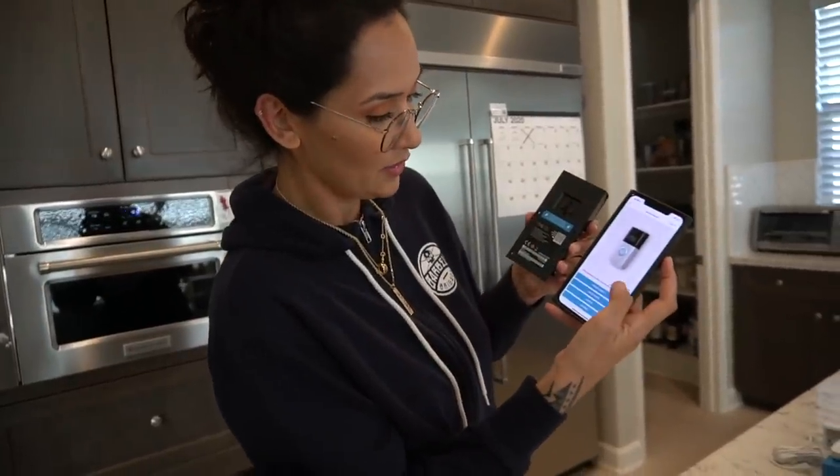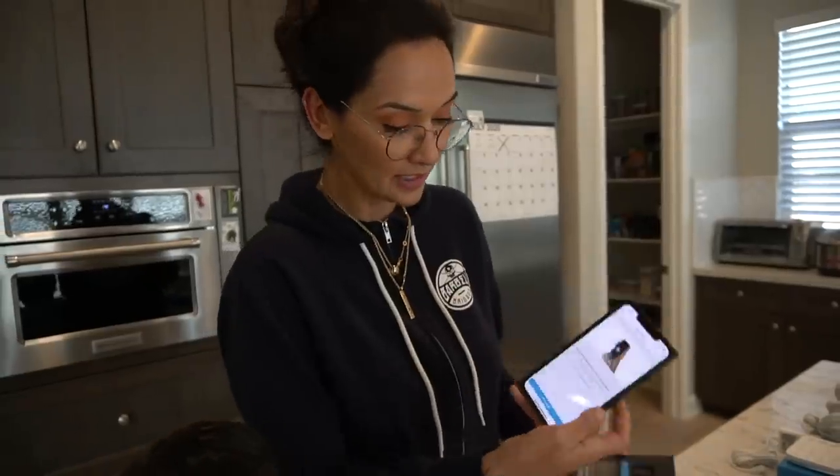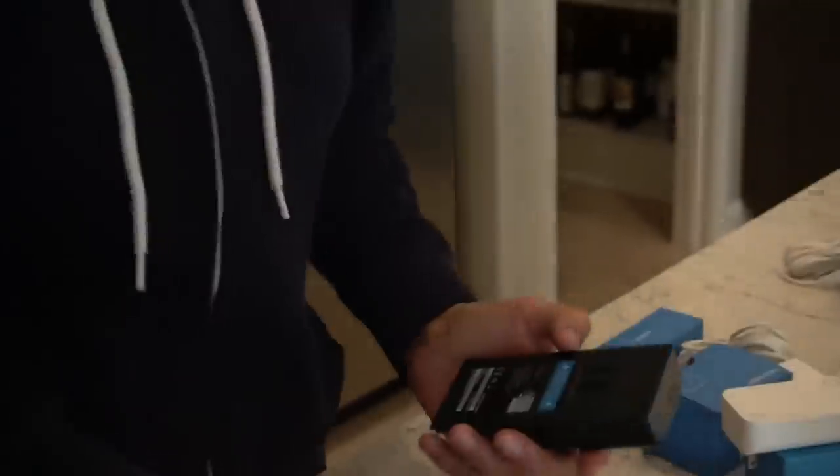This is how easy it is to install all this stuff — I can even do it. So we're going to start: I'm going to scan this and then it's going to tell me what to do. So scanning... and now it asks me where I want to put it, so I want to put it at the front door. Now it's telling me what to do — you guys see that? That's it. I love it. That's fast.